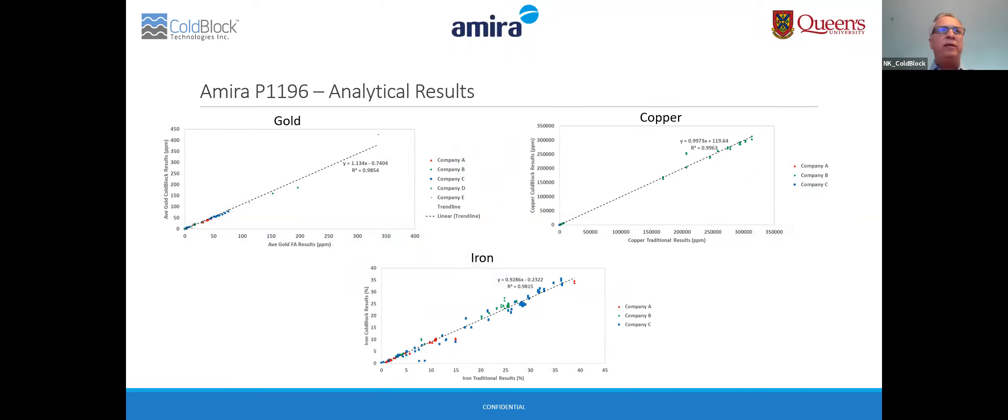Here are the analytical measurements for gold, copper, and iron. The samples tested varied between each company to ensure a wide range of samples. The samples included feed, concentrates, and tailings, and each sample was run in triplicate. The average of the triplicate is plotted here, showing a good correlation between fire assay and CoBlock results for gold, and a good correlation between CoBlock and hot block for both copper and base metal applications.